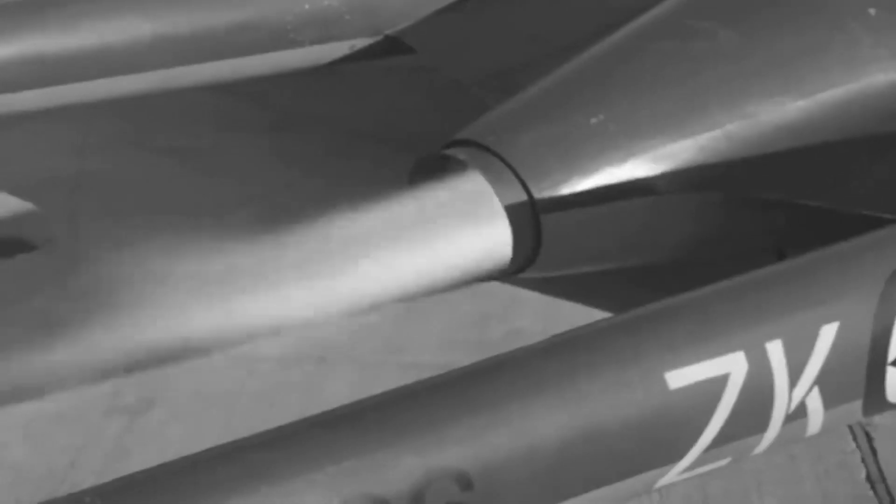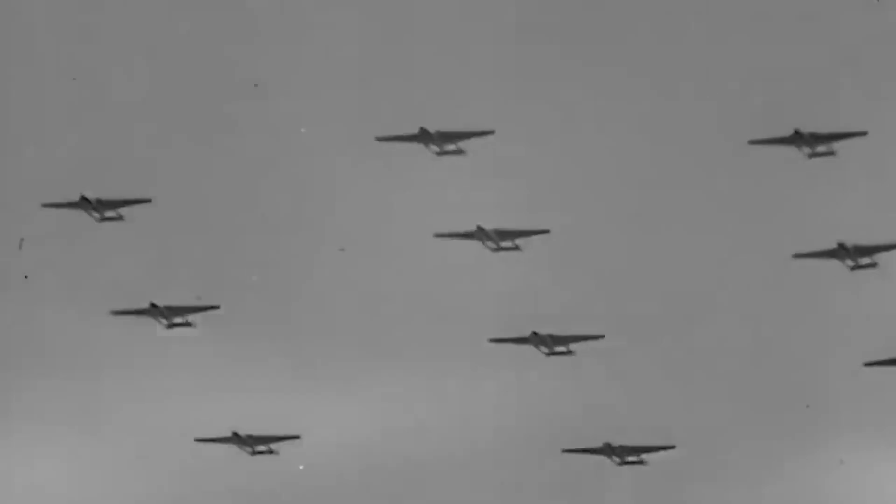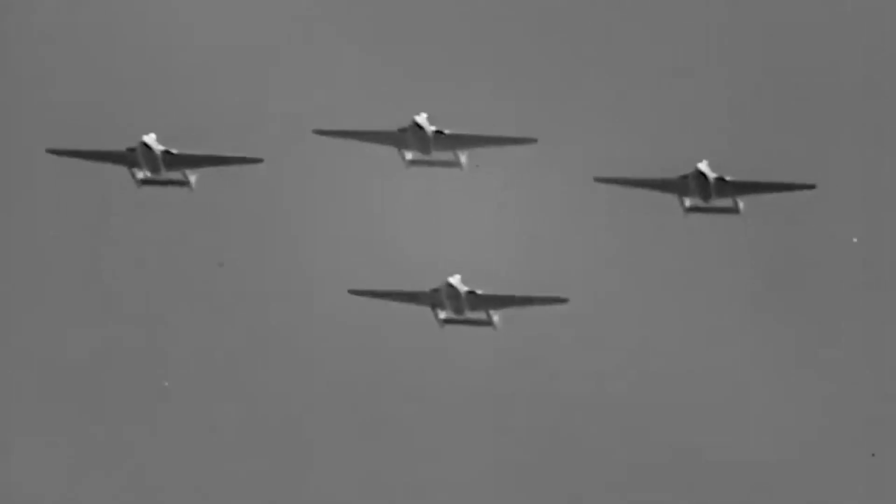Have you ever stumbled upon an aircraft so distinctive that it sticks in your mind for days? The de Havilland Vampire is one such plane. Launched in the mid-20th century, this British marvel stands out as a pioneer in jet propulsion, a technology that was still in its infancy. Its unique design, a combination of elegance and functionality, made it instantly recognizable.